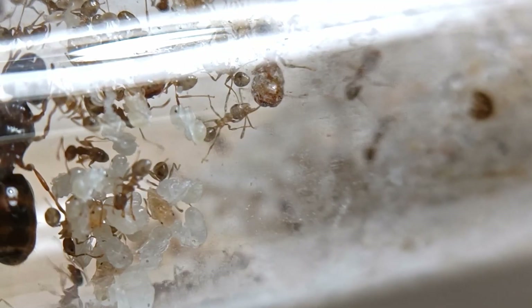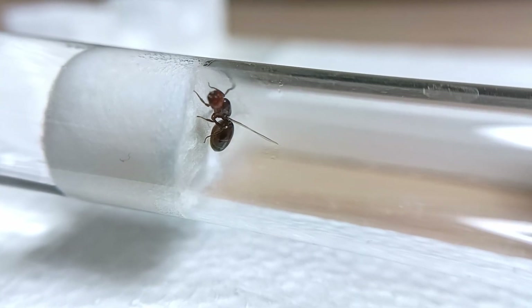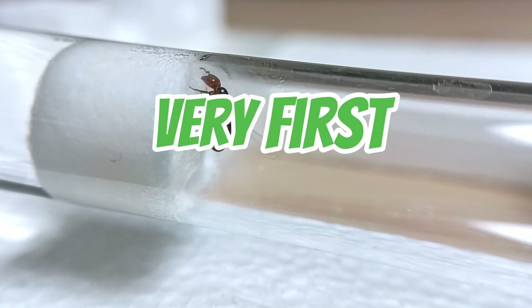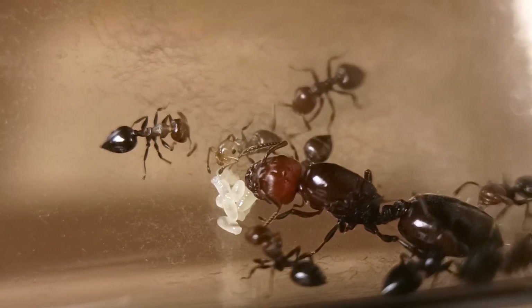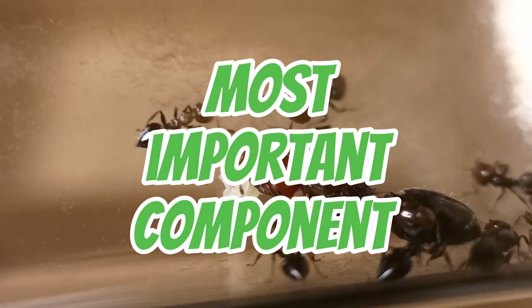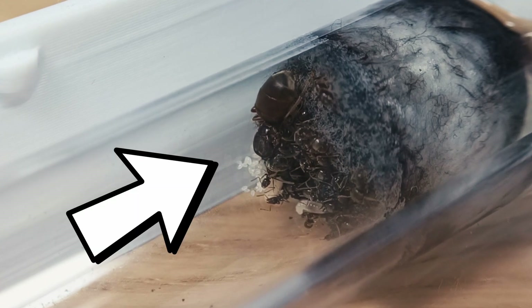Hi guys! Hope you're doing well. Welcome back to the Bruma Ants channel. As you saw in the intro, in this video we're going to learn how to catch our very first queen ant, the mother of all the members of the colony. She is the most important component of an ant colony, and in order to start our own little ant empire, we first need to get our hands on a newly mated queen ant.